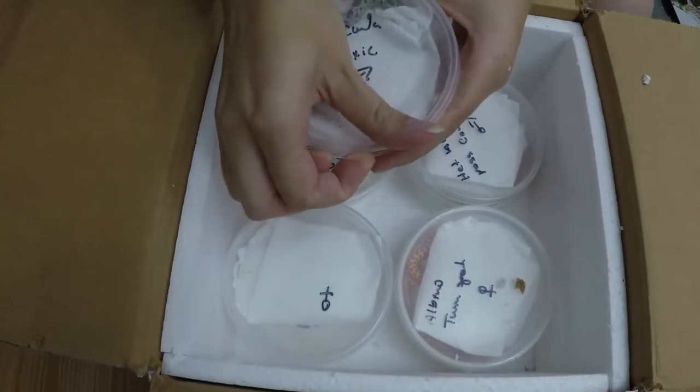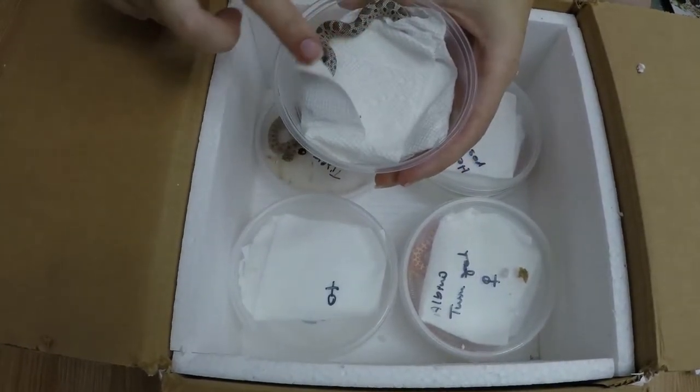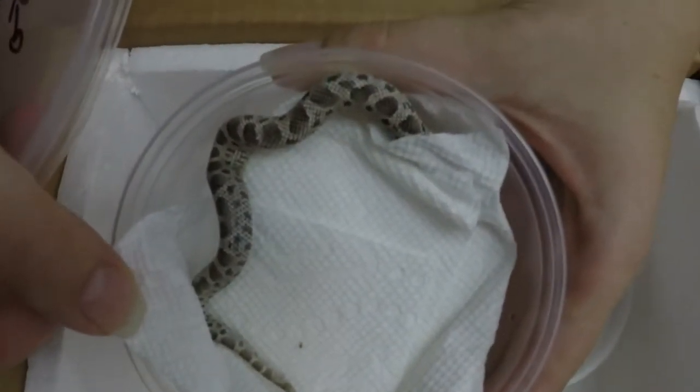Up first, a little male Anoreconda. This boy is Het for Toxic. Very nice looking Anoreconda here.